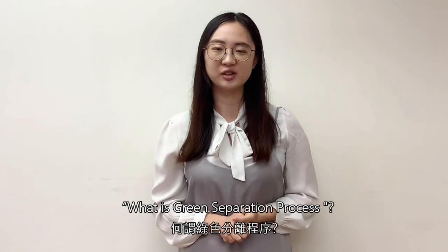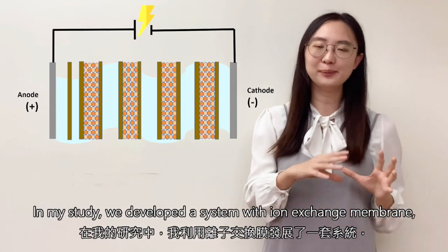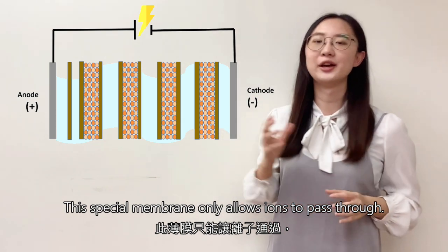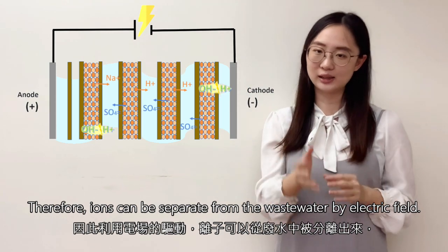What is a green separation process? In my study, I developed a system with an ion exchange membrane. This special membrane only allows iron ions to pass through. Therefore, the iron can be separated from the wastewater by electrodialysis.